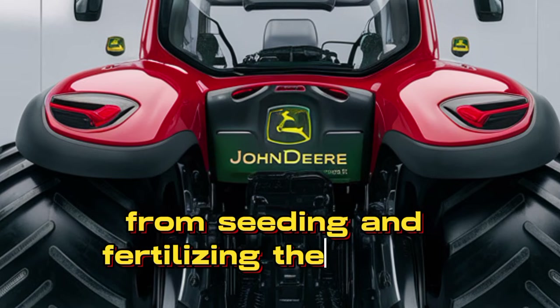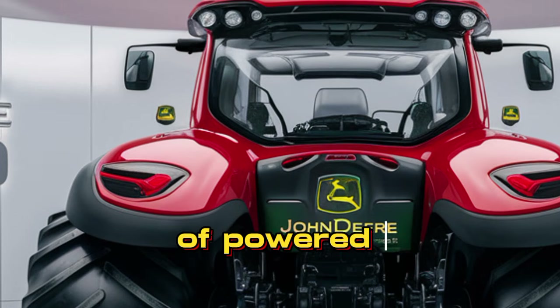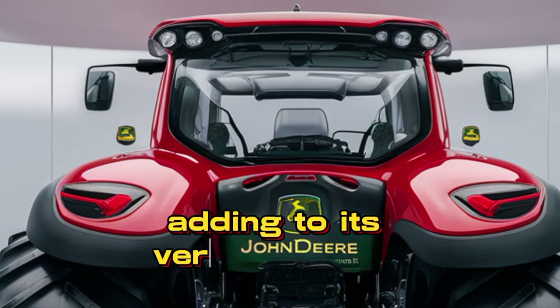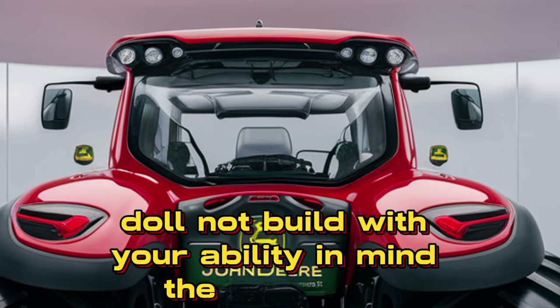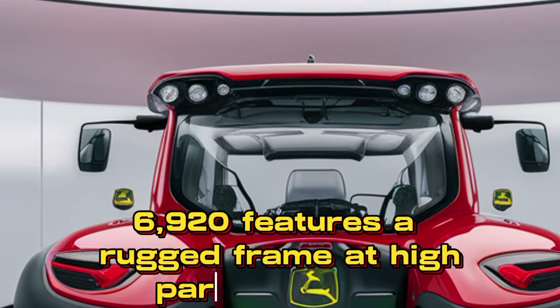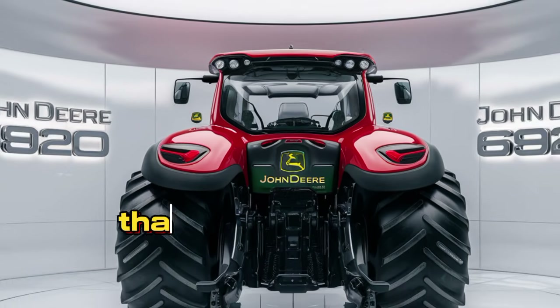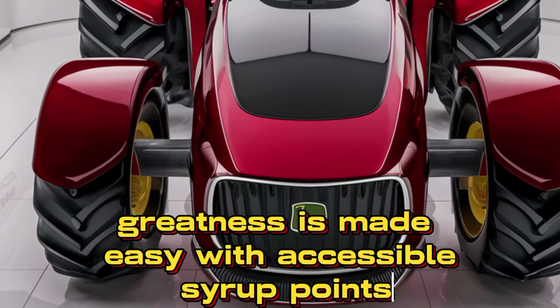Its robust hydraulic system and powerful three-point hitch make it suitable for various tasks, from seeding and fertilizing to hulling and mowing. The PTO system is designed for efficient operation of powered attachments. Built with durability in mind, the John Deere 6920 features a rugged frame and high-quality materials that can withstand the toughest farming conditions. Maintenance is made easy with accessible service points, ensuring minimal downtime and maximum productivity.